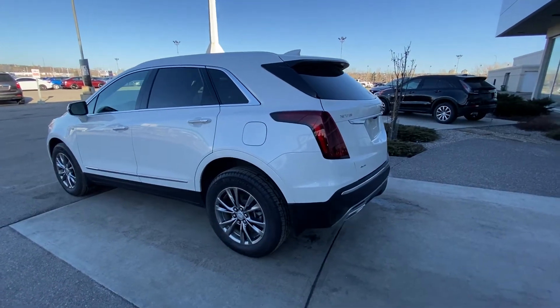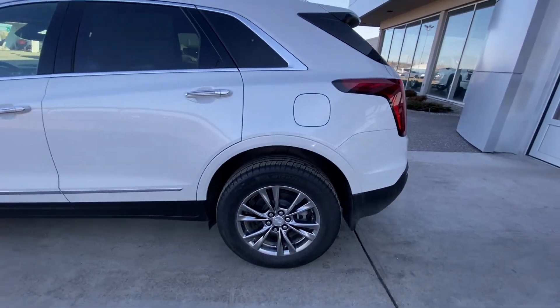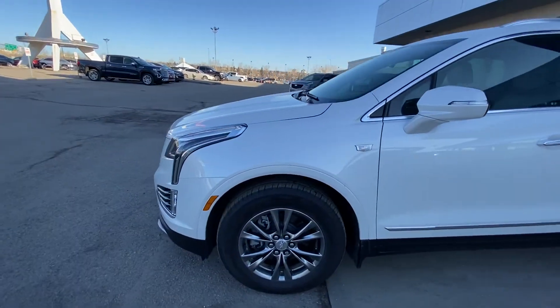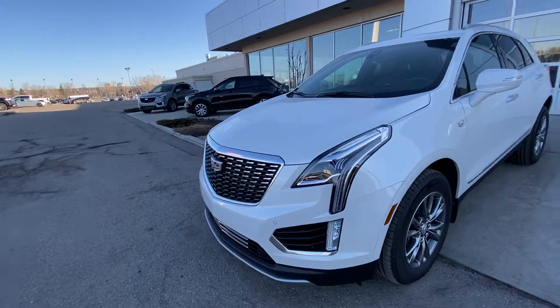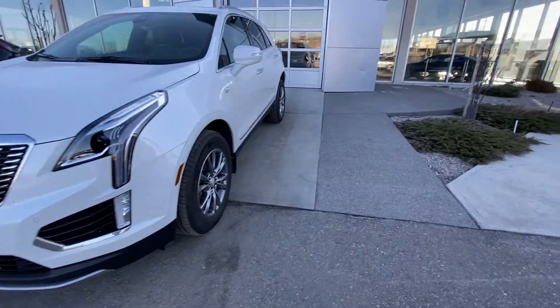Taking a quick look at the exterior of the Cadillac XT5, we have the 18-inch wheel and tire package with Michelin all-season tires, an ambient lighting package on the door handles with keyless entry and remote start. At the front, there are LED daytime running lamps, turn signals, parking sensors, and a chrome Cadillac grille.